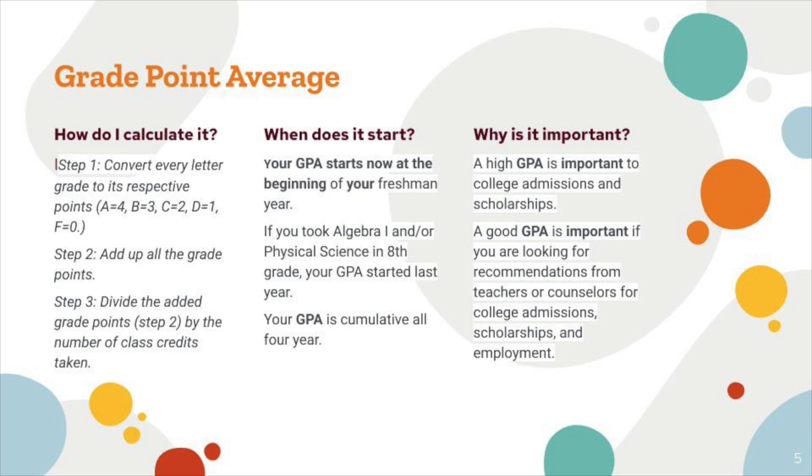When does it start? Your GPA starts now, at the beginning of your freshman year. If you took Algebra 1 and/or Physical Science in eighth grade, your GPA started last year. Your GPA is cumulative all four years. Why is it important? A high GPA is important for college admissions and scholarships, as well as for recommendations from teachers or counselors for college admissions, scholarships, and employment.